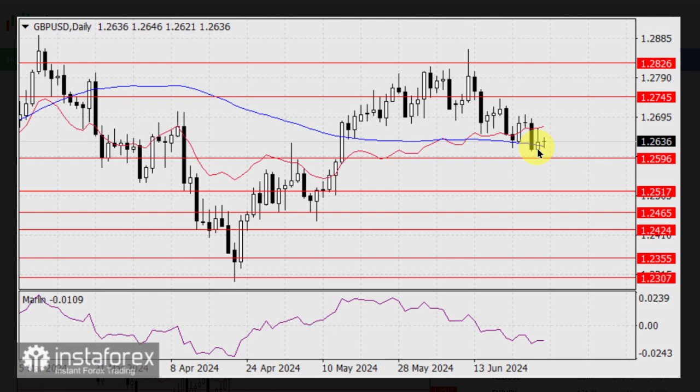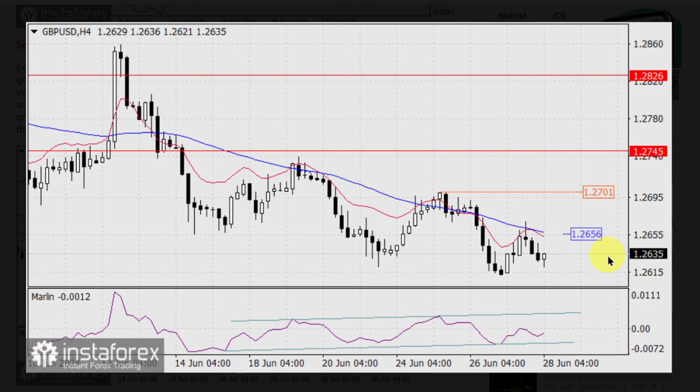If the price manages to breach the 1.2596 level, even for speculative reasons, we don't expect to see GBPUSD at the target level of 1.2517, as investors are currently preparing for Independence Day in the US. Investors will probably process the news at once, including today's PCE index data, but also July 5th, when the US employment data is set for release. On the 4-hour chart, the Marlin oscillator is showing progress in an ascending channel against the price's downward direction.